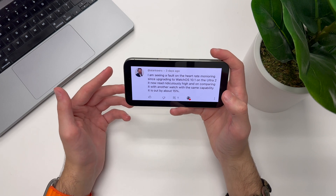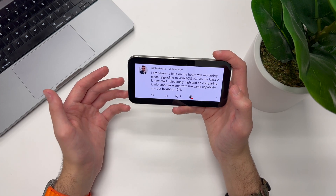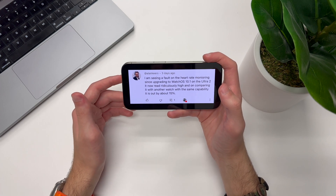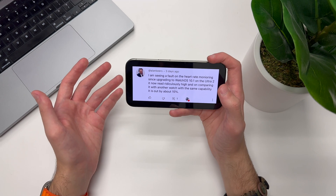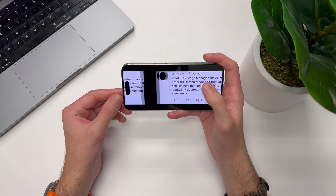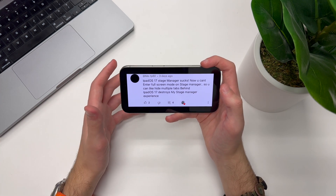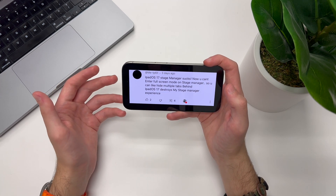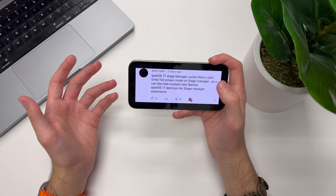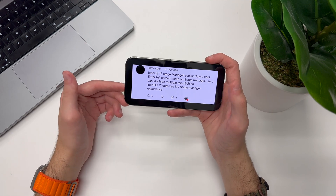This person here is seeing a fault with heart rate monitoring on watchOS 10.1 on their Apple Watch Ultra 2. They said it reads ridiculously high — comparing it with another watch with the same capability, it's out by about 15%. This could be quite a serious issue, so if you're experiencing this, make sure to report it as feedback to Apple. Someone else mentioned that on iPadOS 17, Stage Manager no longer lets them hide all other apps by entering full screen with a Safari tab — a couple of other people said the same thing, so report that to Apple as well.